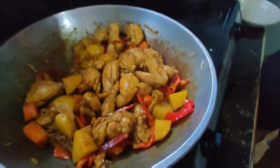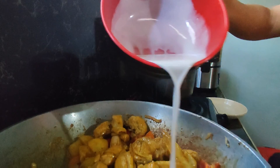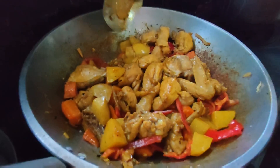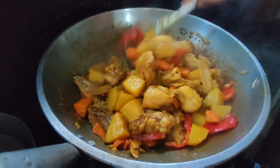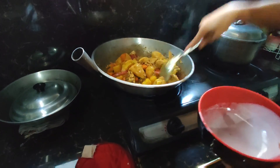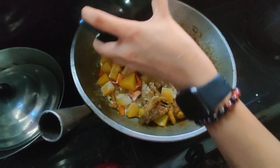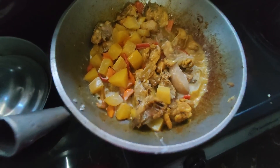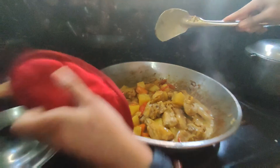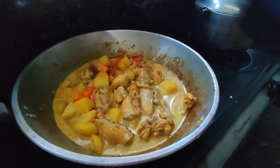Now let's add the coconut milk — gata. This is the first gata, which is the most flavorful. We leave a little bit for the end. Then we add a little bit of water so the potatoes can cook. Add water so the potatoes and carrots can cook.